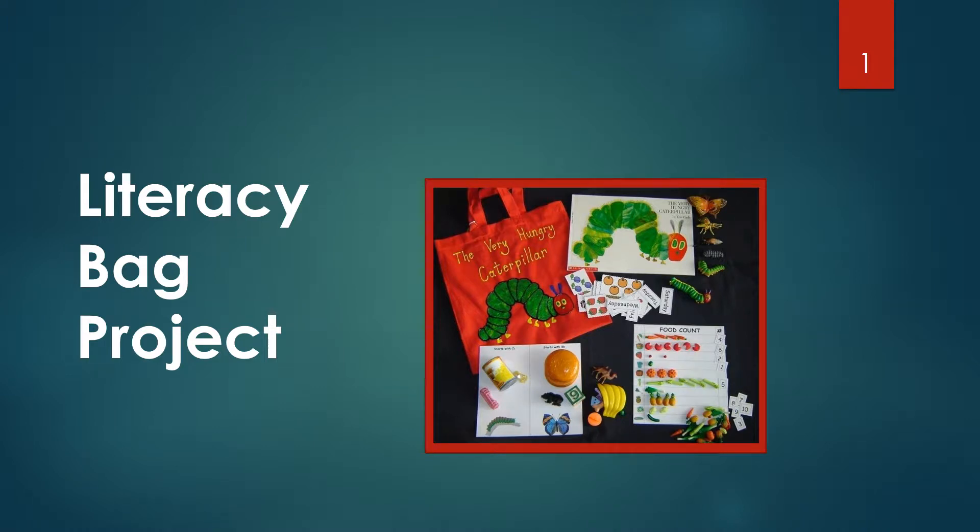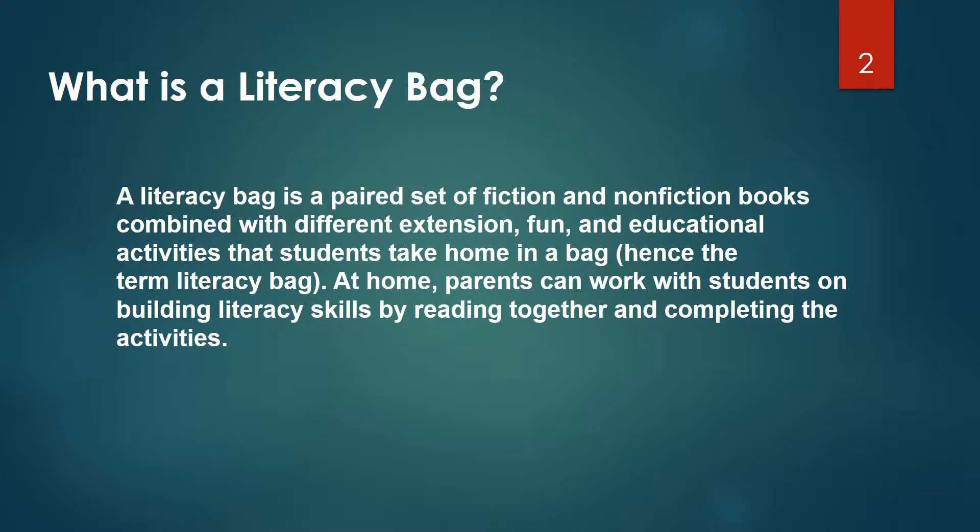It might seem crazy what I'm about to say. This book right here makes everything okay. It's like the sun in the sky is shining down on me. Once you learn to read, baby, you will be forever free. Clap along if you feel like reading up on the roof. Clap along if you feel like reading can bring you truth. Clap along if you know what reading really means.